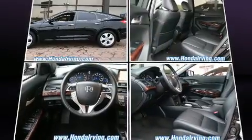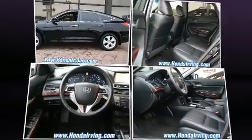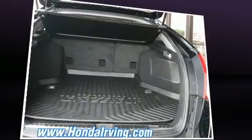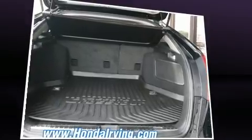All of the premium features expected of a Honda are offered, including a power seat, fully automatic headlights, power door mirrors and heated door mirrors, and seat memory.